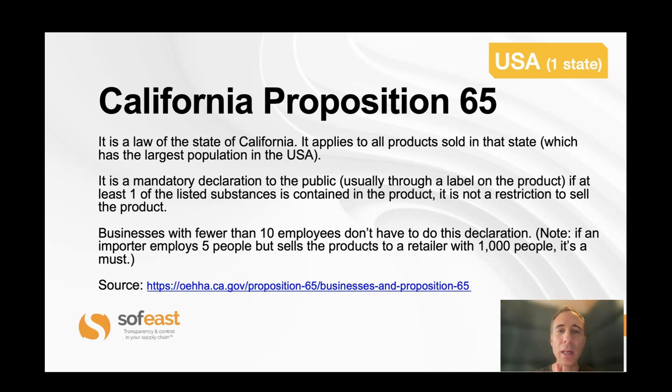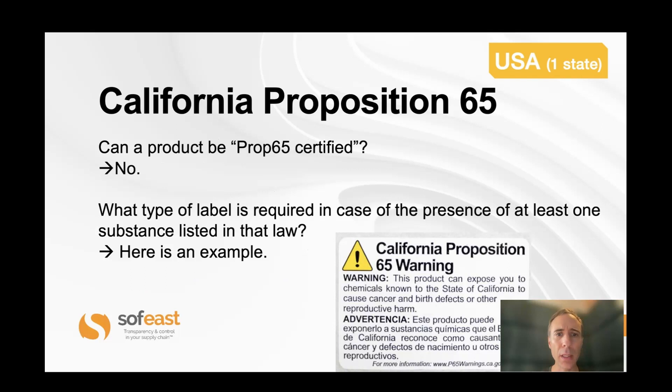In the USA, there is California Prop 65. If you sell any kind of product in the state of California, it will fall under this state law. If one of the listed substances is above the provided limit, you can still sell the product — but in that case you have to put a big warning on the product saying this product is hazardous to health. There's an exception for small companies: if your company has around five employees and you sell directly to the public with no big company involved, you don't need to worry about this. A product cannot be 'Prop 65 certified.' Warning labels typically read something like 'This product can expose you to chemicals known to cause cancer and birth defects,' very often in both English and Spanish.